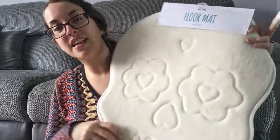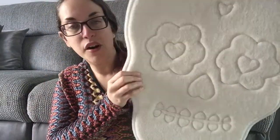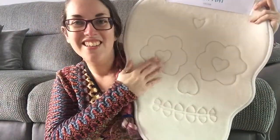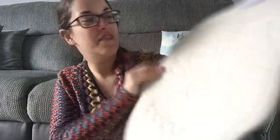And this — from Primark — it's a bath mat for when you get out of the bath, shaped like a sugar skull. It's huge, really really soft and fluffy and padded. I love it, it's really cute.